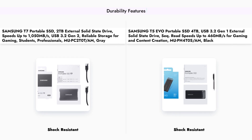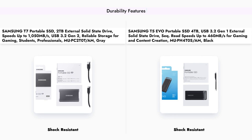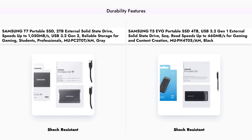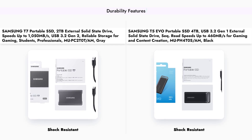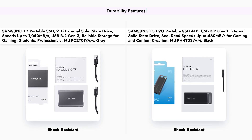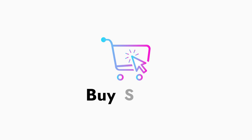Both the Samsung T7 and T5 EVO boast impressive durability features, with both drives offering shock resistance up to 6 feet. This makes them suitable for users who are on the go and need a reliable storage solution that can withstand the rigors of travel. Whether you choose the T7 or the T5 EVO, you can rest assured that your data will be protected against accidental drops and impacts.